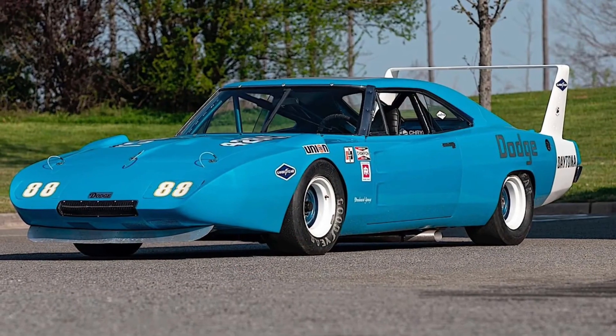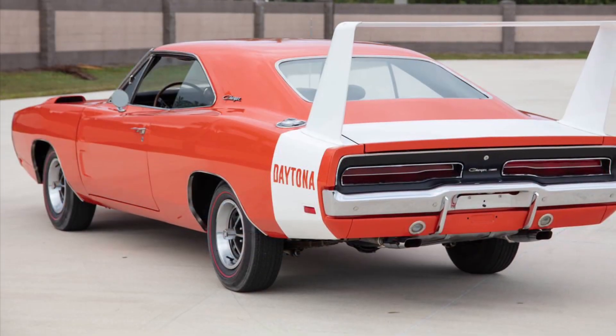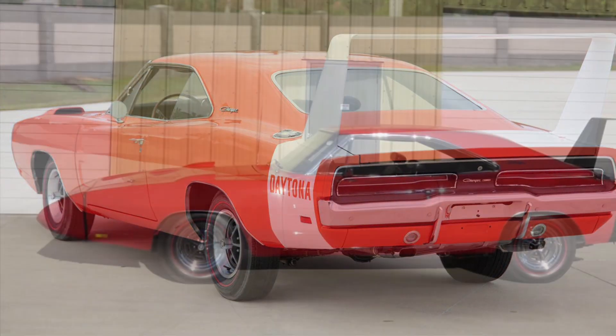The 1969 Dodge Charger Daytona is a testament to Dodge's unwavering commitment to delivering muscle cars that redefine automotive greatness, redefining the world of American performance cars.